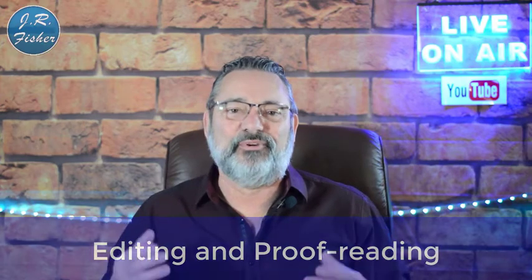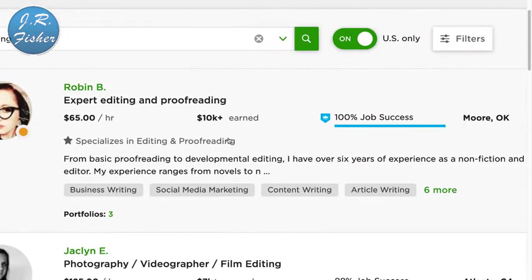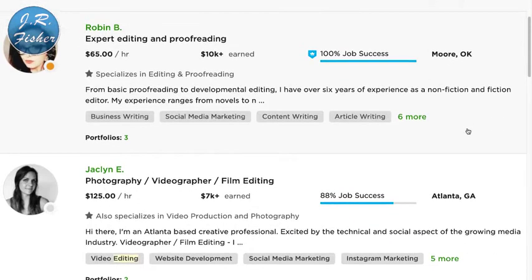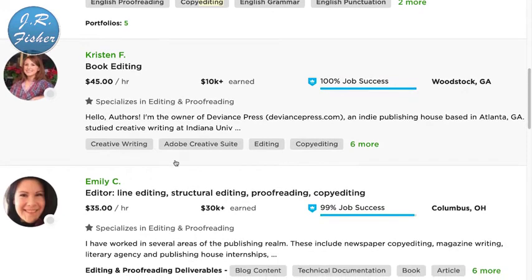Number six is editing and proofreading — if you're really good at catching mistakes. On Upwork, I searched for 'editing' and found expert editing and proofreading at $65 an hour in Moore, Oklahoma. Photography, videography, and film editing goes for $125 an hour in Atlanta, Georgia, with other listings at $40 an hour. When you consider that the national minimum wage is $10 to $15 an hour, $40 to $65 an hour is pretty good money.